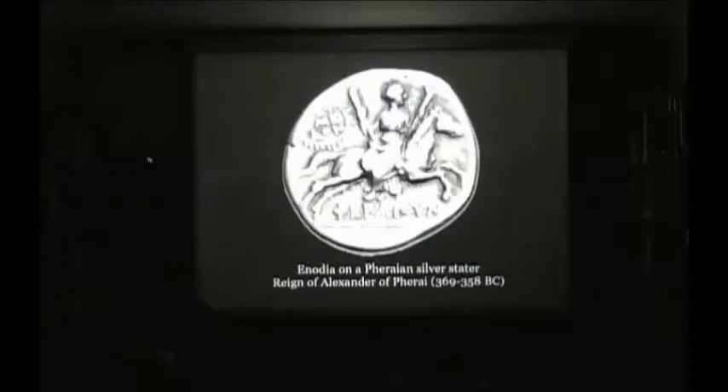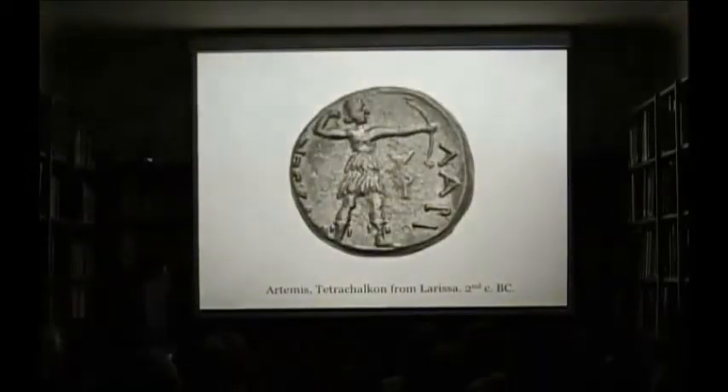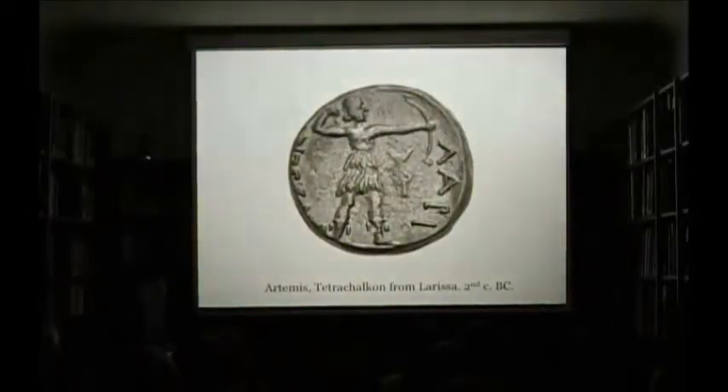Hecate is never depicted on a horse. Furthermore, Inodiyah is never depicted as a virgin — that is, with a short chiton, like Artemis is depicted. Inodiyah is also never depicted in triple form, which was common for Hecate, whose statues were often three-bodied.